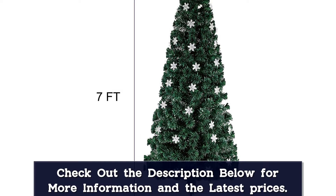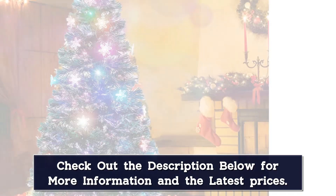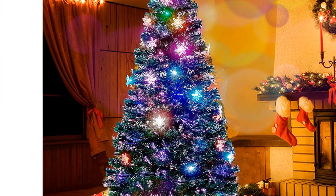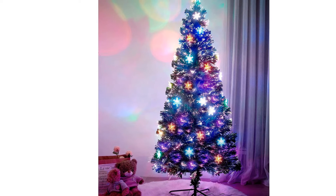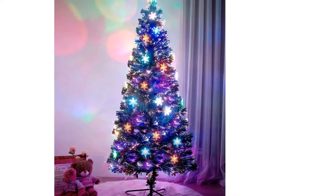Moreover, the lights change to super amazing shades like red, green and blue, making the fiber optic sparkle with these hues. An adapter included with the tree also helps you to place it wherever you like. This tree also needs only an easy setup. The Christmas tree is strong enough to last a lifetime. It is a pocket friendly item and undoubtedly one of the best fiber optic Christmas trees on the list.